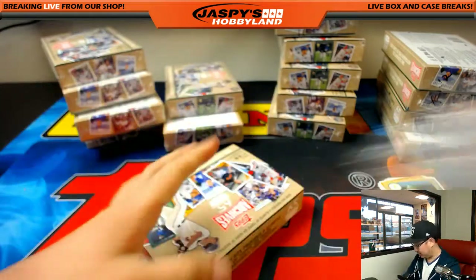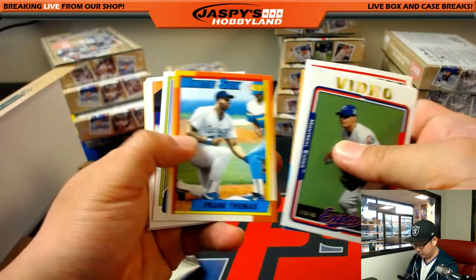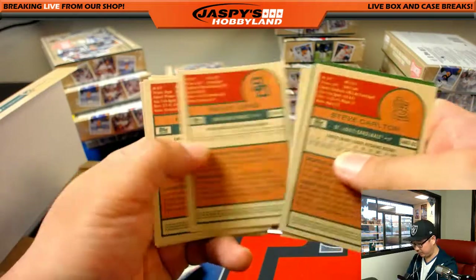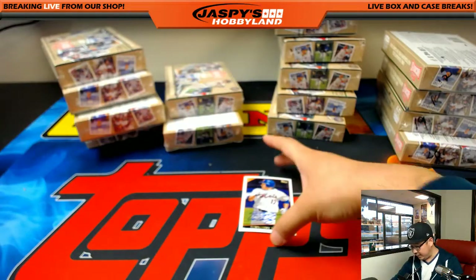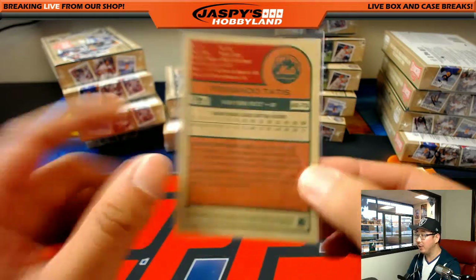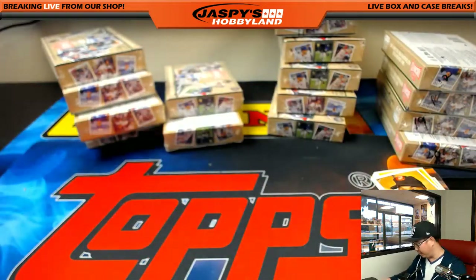Box 7. Fernando Tatis is the autograph out of this one. There's the rest. Check the backs really quick. Fernando Tatis — I believe he holds the distinction of hitting two grand slams in one inning as a Cardinal against Chan Ho Park of the Dodgers. So those are your numbered cards and your autos. There you go, Brent.